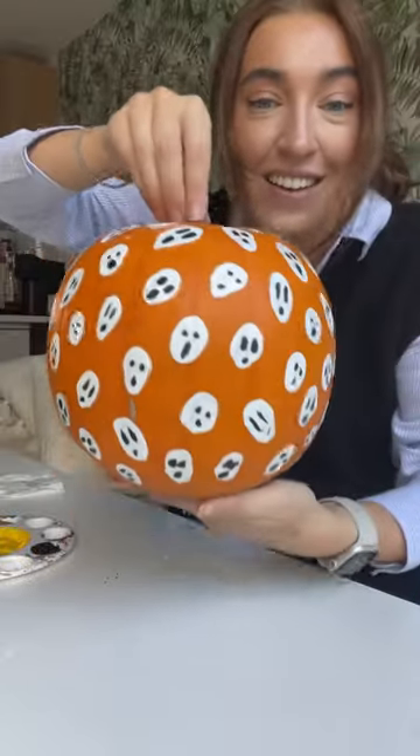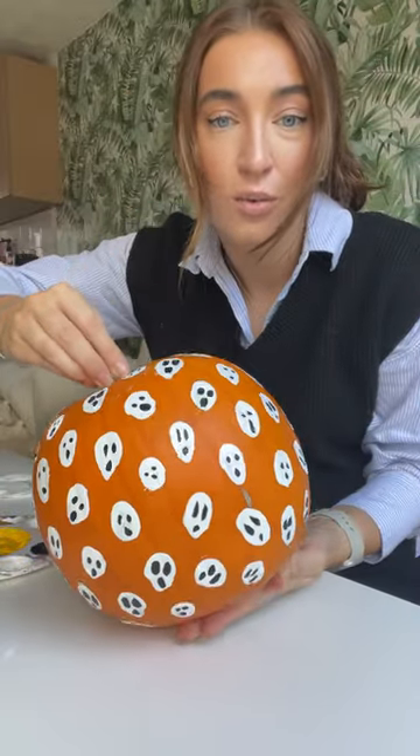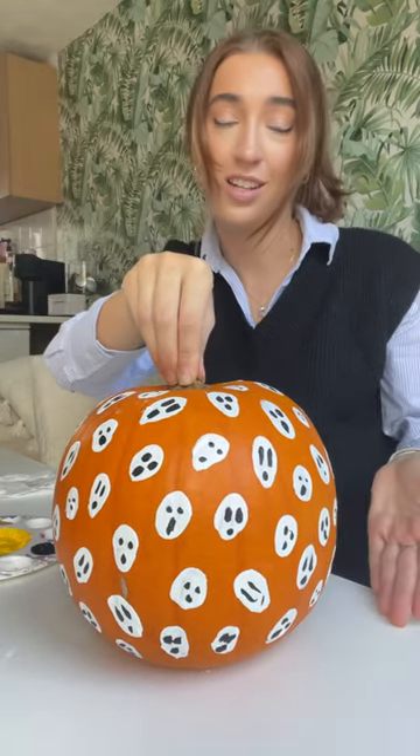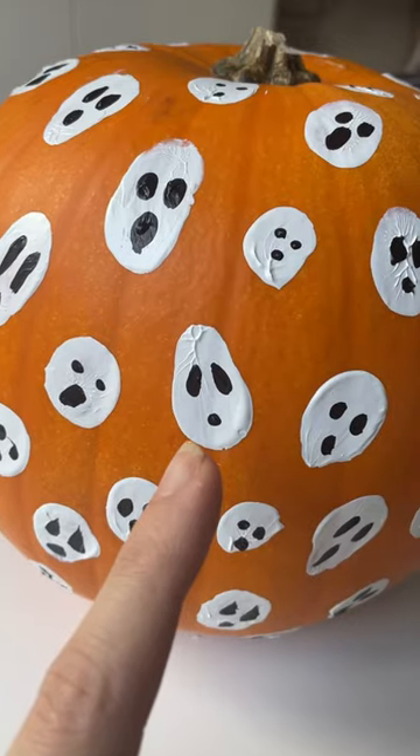Oh my god, I'm so chuffed with how this turned out. It's super cute and was so easy — I didn't even have to get a knife out. This guy is definitely my favorite one.